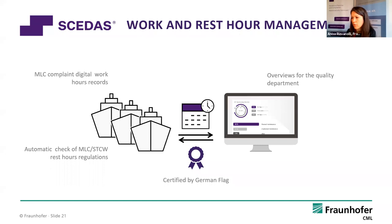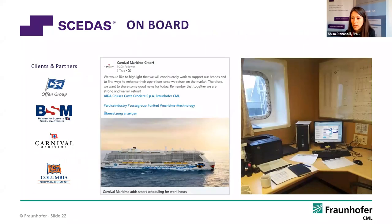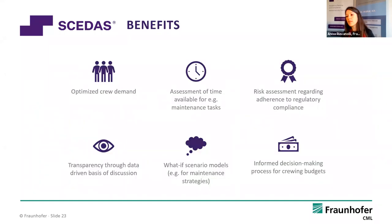We have delivered to our partners a dashboard so that the quality department can have a good overview of actual non-compliances. We began the whole journey with Bernard Schulte, went on to Klaus-Peter Offen Container Reederei, and are now working together with Carnival Maritime. Columbia Ship Management is also supporting us with the planned maintenance part, and the program is being used on board ships. To conclude: the benefits of this whole suite include optimised crew demand, the ability to assess time available for maintenance tasks, risk assessment through regulatory adherence checking, and the ability to run what-if scenarios for different voyages.